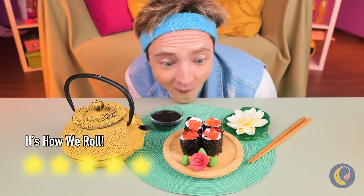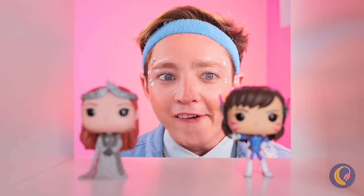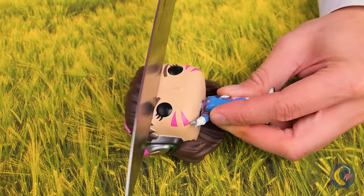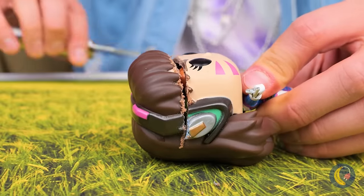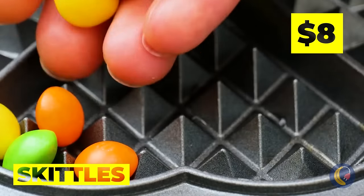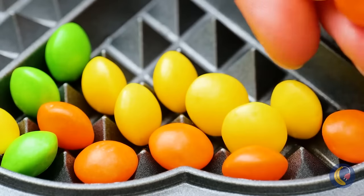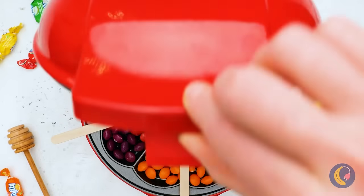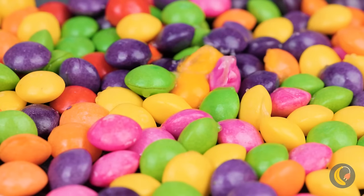Wow, what cute dolls. Why don't we see what makes them tick? They've got Skittles on the brain — they're going into our waffle maker. Wait till you see them cook.